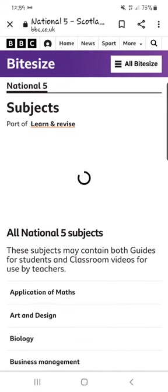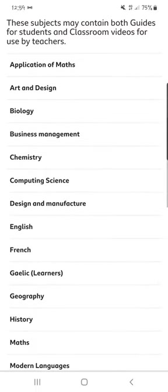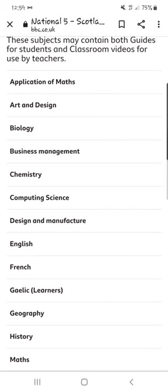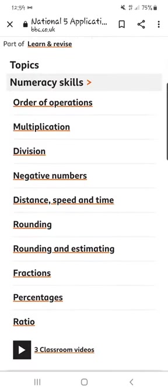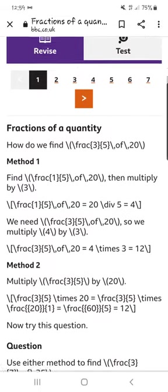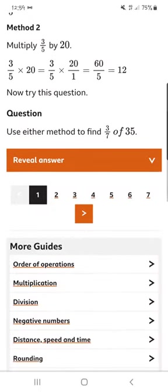If I go back to National 5 by clicking on the link up at the top, you can see the subject areas here — we've got application of maths, art and design, biology, and it goes through. So if I click on application of maths, anything that perhaps they need assistance with, it goes through and explains how to do particular things. You've got questions and then it can reveal the answer.